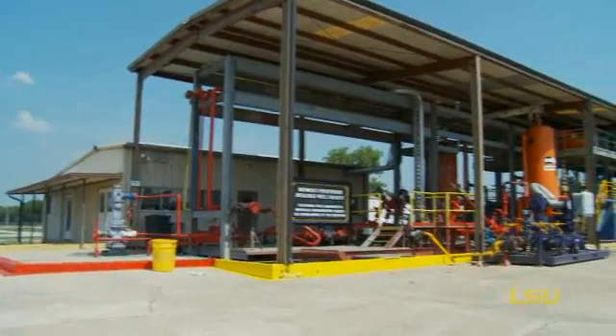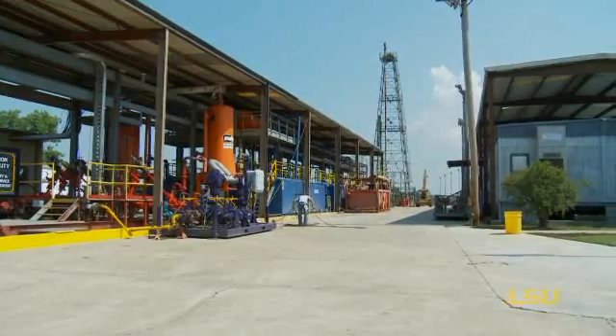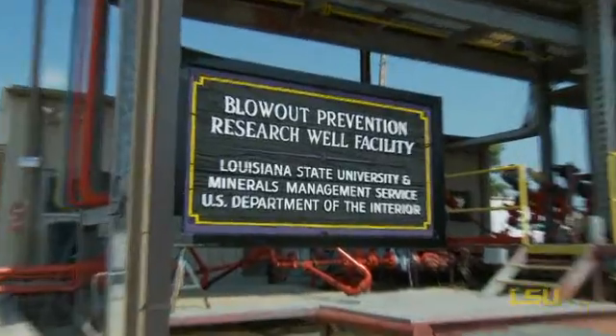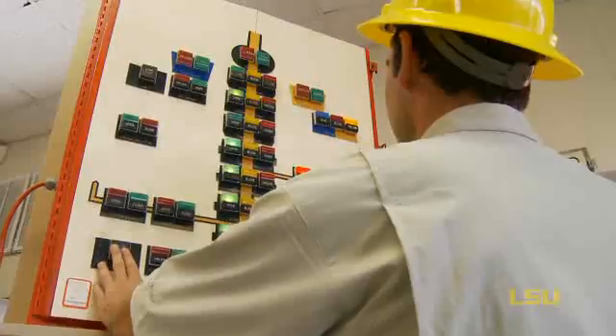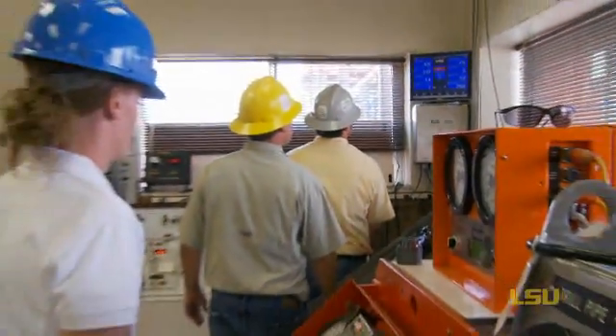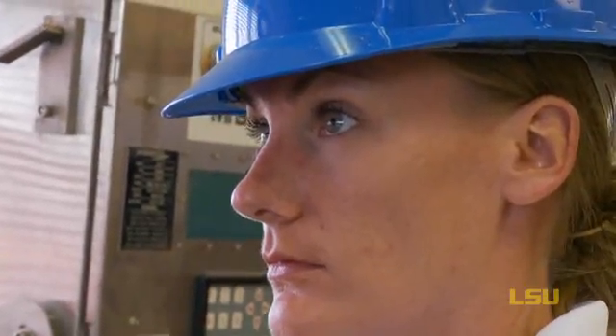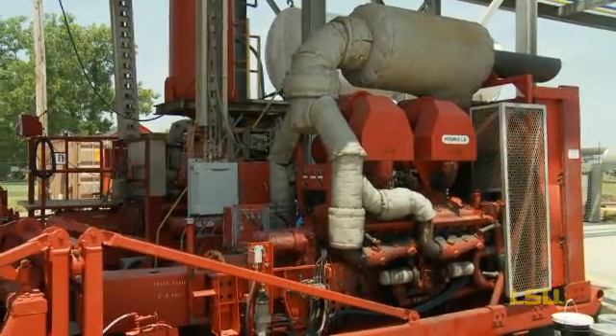This is the LSU Petroleum Engineering Research and Technology Transfer Laboratory, or what many of us call the well facility. It's the only facility of its kind in North America at a university. We're the only school in the United States that offers and requires hands-on training in well control and understanding hydrostatics and pressure control in wells. They're learning from the real behavior of real fluids — mud and natural gas — and real wells using real equipment.